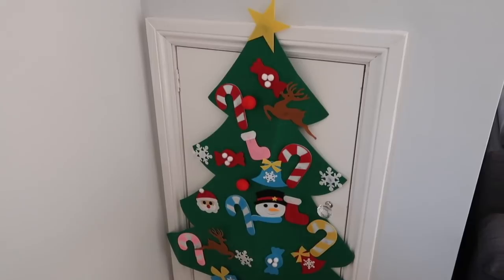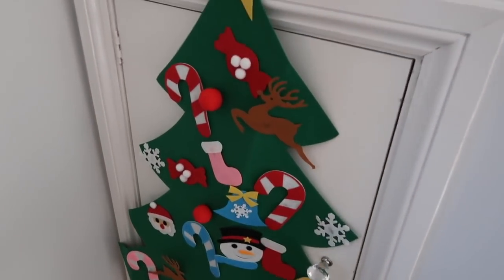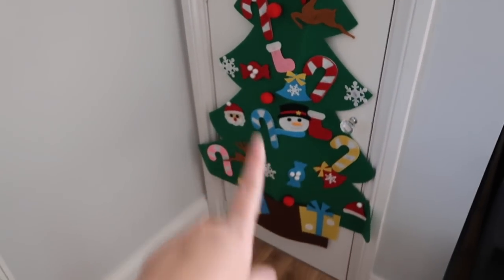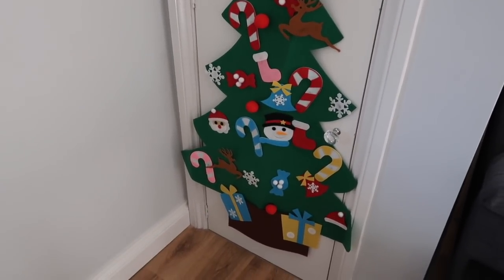If any of you are following me on my Instagram, you will know about our little Christmas tree for the kids. This is so cute — it was six pounds and the decorations are all velcro on. I'll insert the link below in case you wanted to grab one. It just stops Ella and Miles from touching my tree — they have their own tree to redecorate as many times as they want.